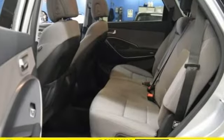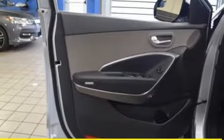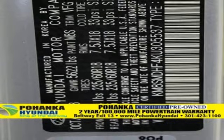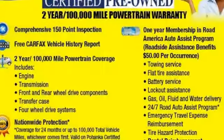V6 engine. Front heated leather bucket seats. Streaming audio. Auto dimming rear view mirror. Dual zone climate control. Power heated mirrors. External memory control. Hands free lift gate. Doors and push button start proximity key. And automatic transmission.